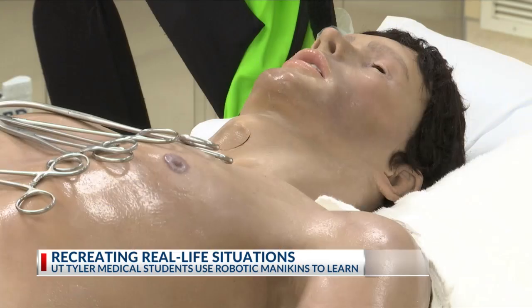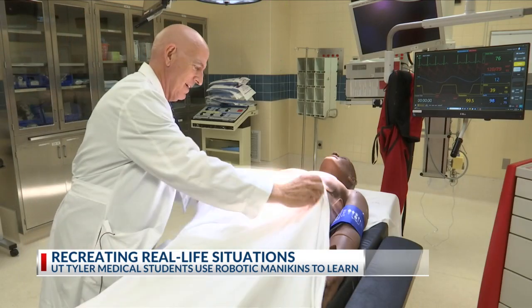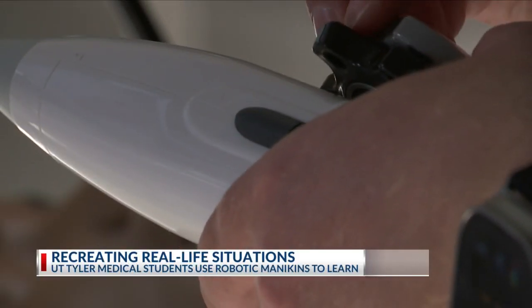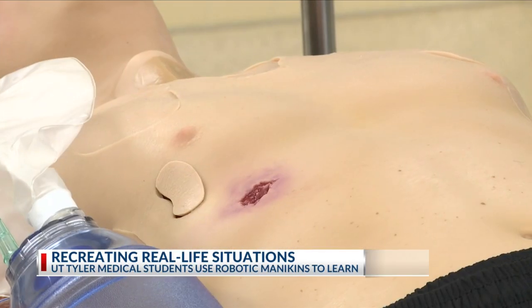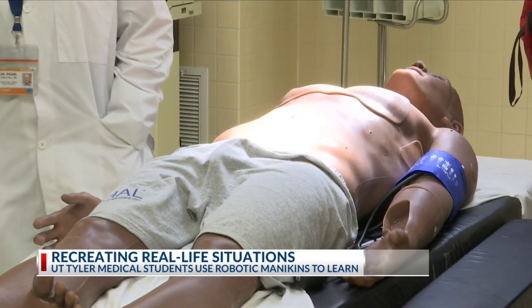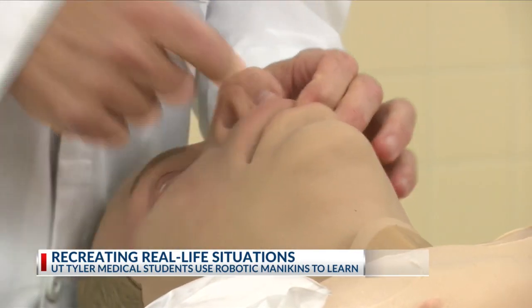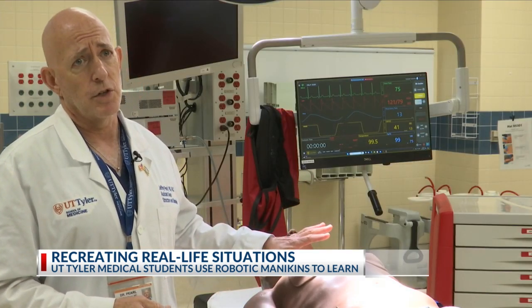Our sim lab is very robust. I've been several places, and this is more equipment, more technology, and we've used it more than other places I've been already. It gives students experience in situations they may not get the chance to see every day. We know that certain things you may not see or get to do as a student or even a resident as much, and we can augment a certain percentage of that with simulation.